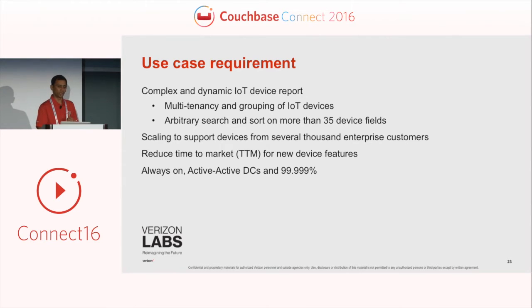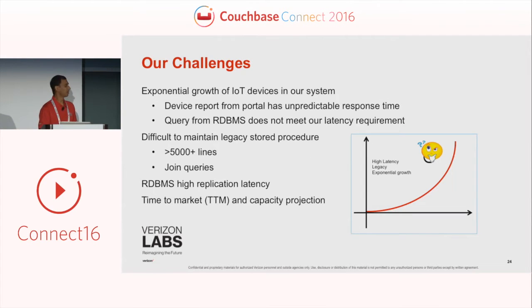Another thing we needed was the ability to add new functionality to our application and quickly bring it to market, which meant our data model needed to be flexible. That's one of the important capabilities we get from Couchbase. We also needed our application to be always on with active-active data centers, and we needed five-nines availability.